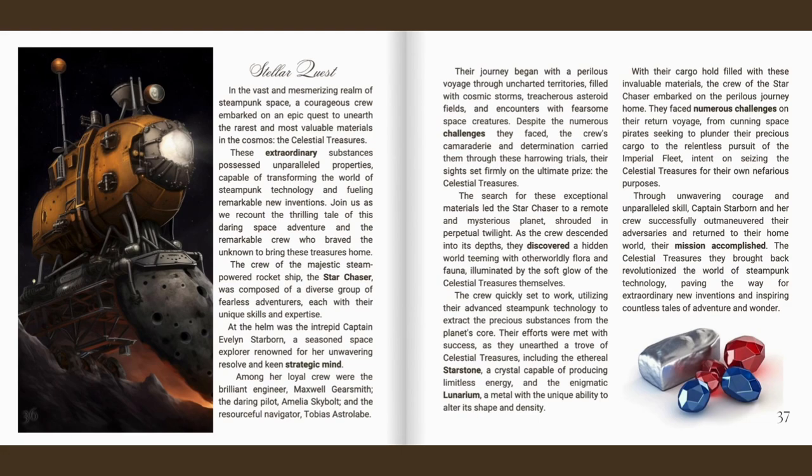Their journey began with a perilous voyage through uncharted territories filled with cosmic storms, treacherous asteroid fields and encounters with fearsome space creatures. Despite the numerous challenges they faced, the crew's camaraderie and determination carried them through these harrowing trials, their sights set firmly on the ultimate prize, the celestial treasures. The search led the Star Chaser to a remote and mysterious planet shrouded in perpetual twilight, where the crew descended and discovered a hidden world teeming with otherworldly flora and fauna, illuminated by the soft glow of the celestial treasures themselves.